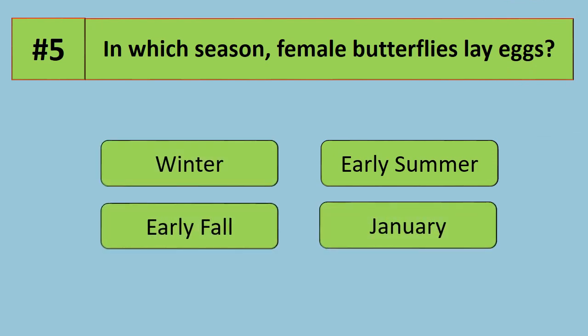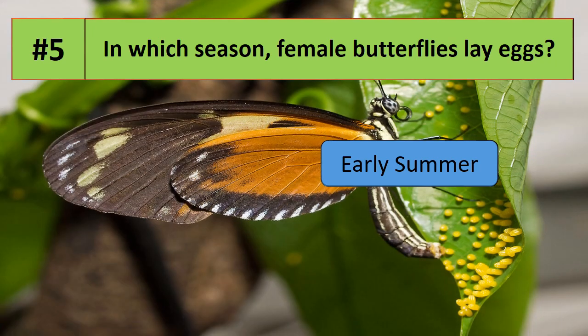Question number 5: in which season do female butterflies lay eggs? Options are winter, early summer, early fall, or January. The correct answer is early summer — female butterflies lay eggs during early summer.